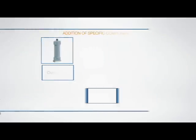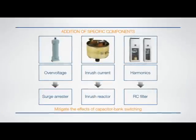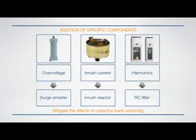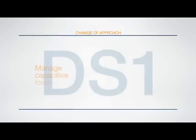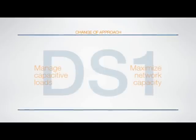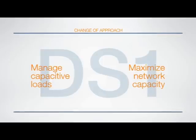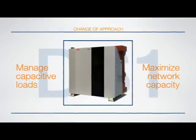Today, the most common approach tends to mitigate the effects of capacitor bank switching by adding surge arresters, inrush reactors, and harmonics filters. Instead, with a radical change in approach, ABB now offers an effective, innovative response to managing capacitive loads and saturating network capacity: the new DS1 load break switch for capacitor banks.